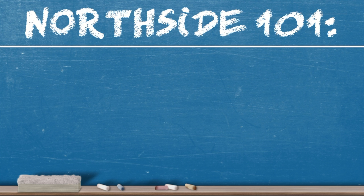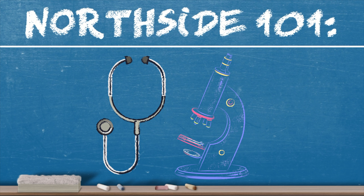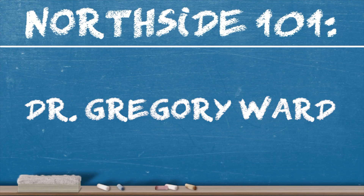Welcome to Northside 101, where Northside experts explain complex medical terms and procedures. Today's expert is Dr. Gregory Ward. Hello, I'm Dr. Greg Ward, a head and neck surgical oncologist here at Northside Hospital. Welcome to Northside 101.